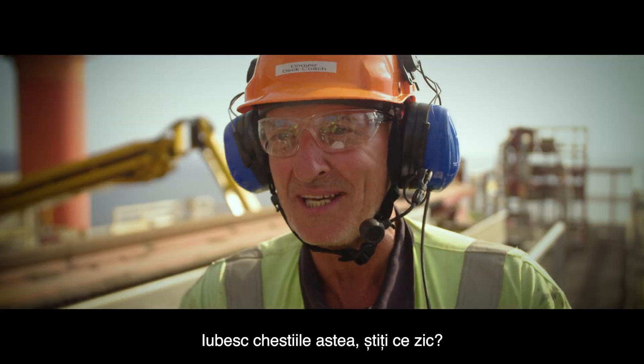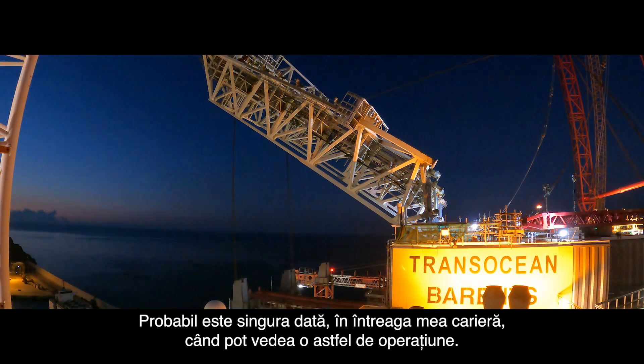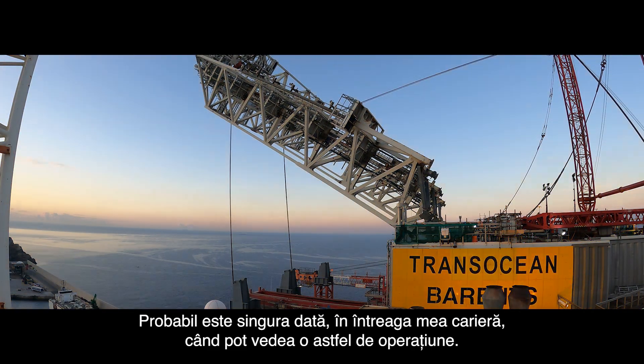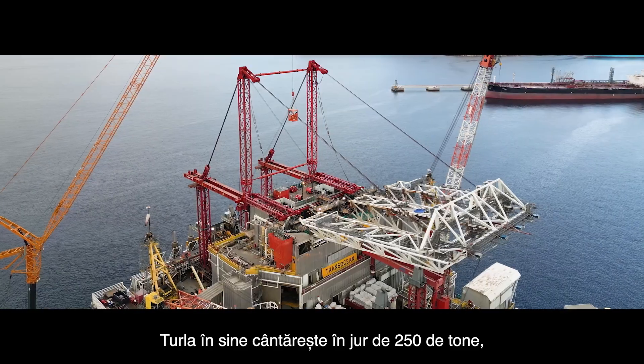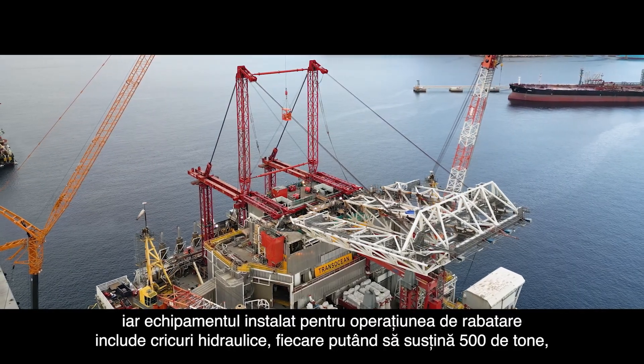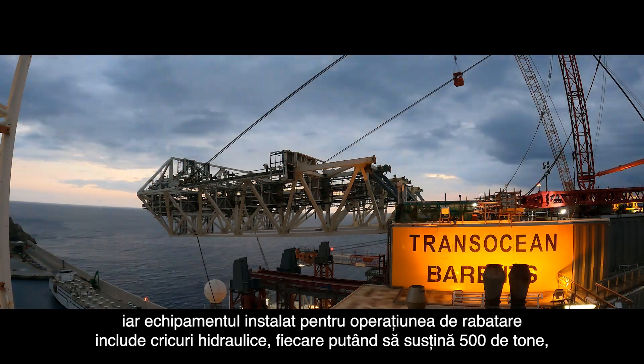I love all this type of stuff — and this is probably a one-off in my career, seeing something going on like this. The derrick itself weighs roughly around 250 tonnes, but the equipment we've installed to do the folding is two 500-tonne strand jacks, so it's more than capable.